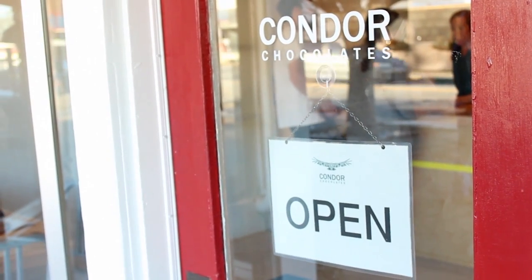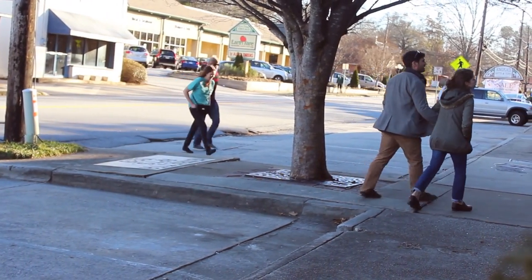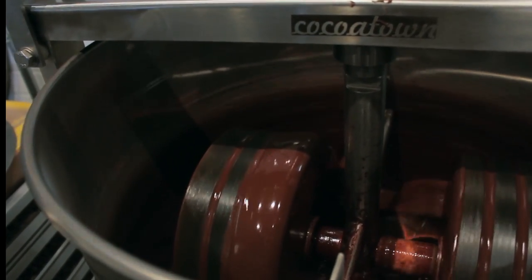The two things that greet patrons upon entrance to Condor Chocolate, located at 1675 South Lumpkin Street, are the art that lines the walls and the smell of fresh chocolate being ground, brewed, melted, or formed.